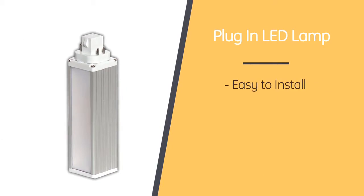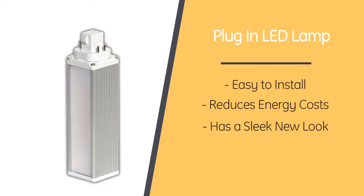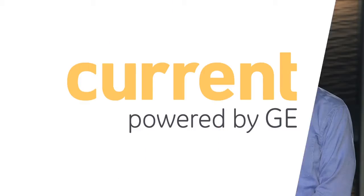That is unbelievable. So to recap, this bulb is easy to install, it reduces energy costs over its rated life, and it has a sleek look. That's right, nailed it. Thanks Connor, and thank you for tuning in to another edition of GE Lighting Fast Track. We'll see you next time.